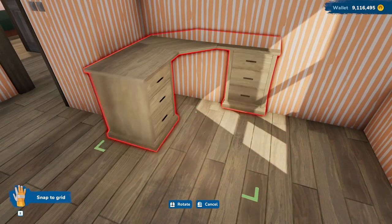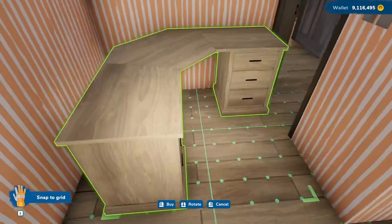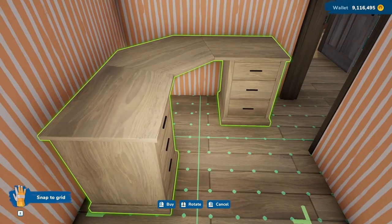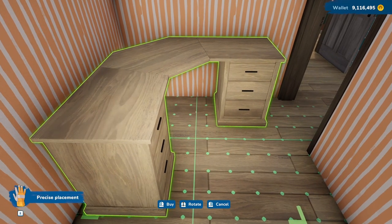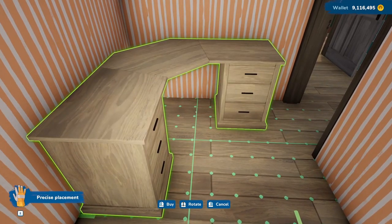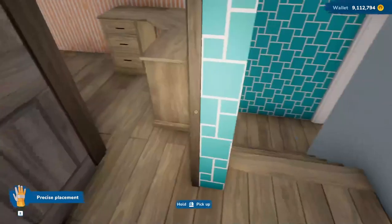Oh my, it's too big for that corner. We'll put it here instead. The door opens out so we don't have to worry about it smashing in. And it's on snap to grid again — I don't know why it keeps changing to that. There's plenty of room to get in.